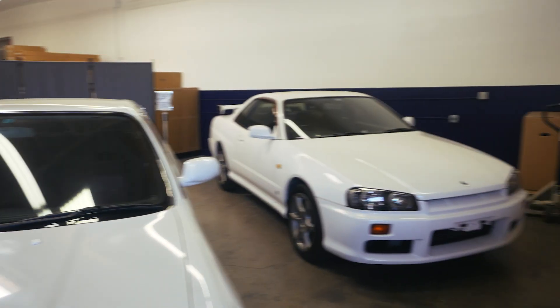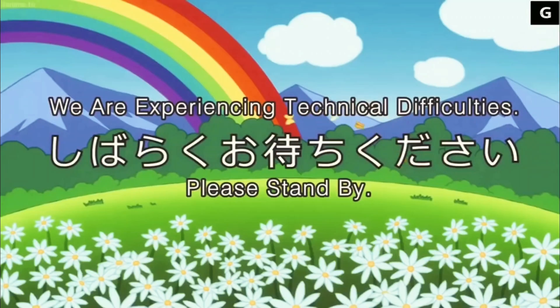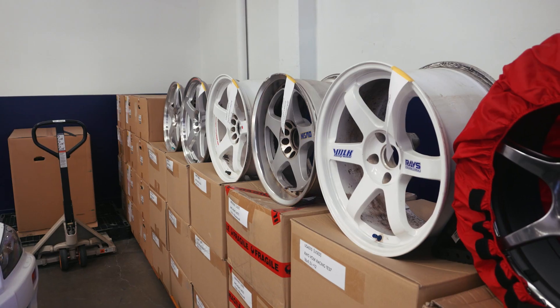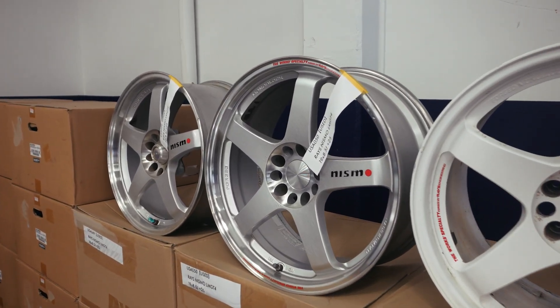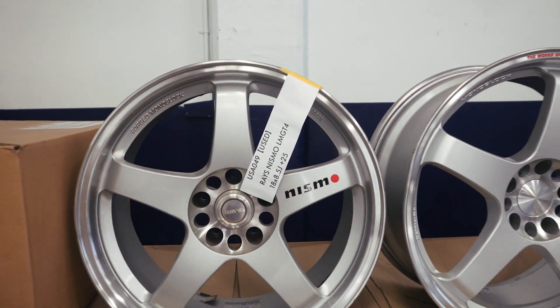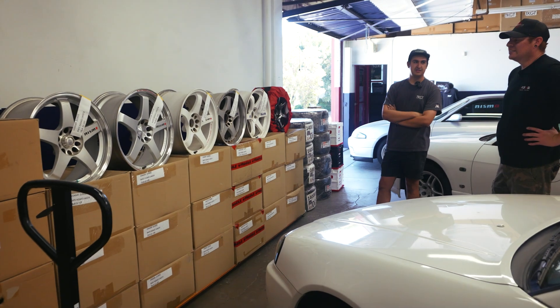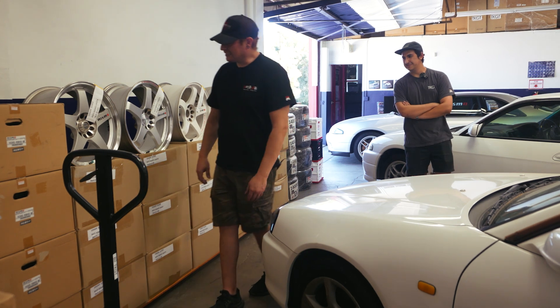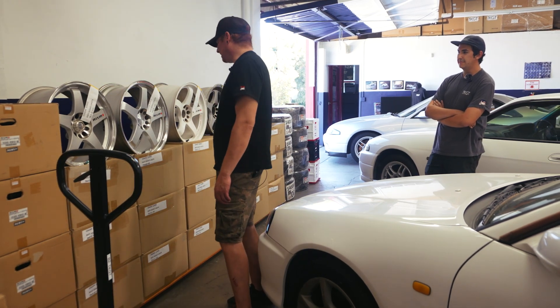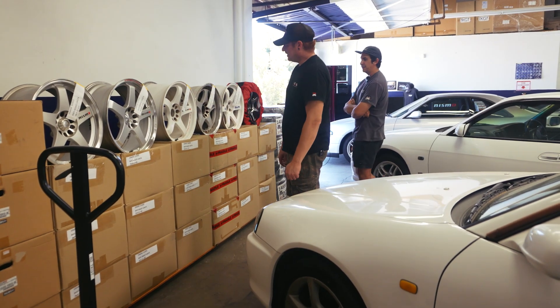They also have wheels — some pretty rare ones including LMGT2s and older LMGT4s. The white ones are from 2002 and the silver ones were 350Z spec. Running 8.5-wide with a plus-25 offset, 19-inch — definitely 350Z spec. The white sets have always been a fan favorite, and they're definitely a nice set of wheels.